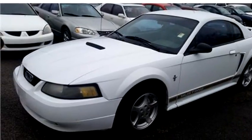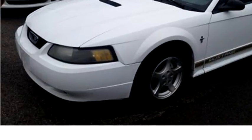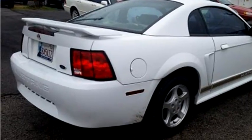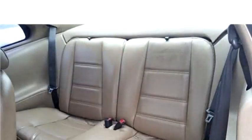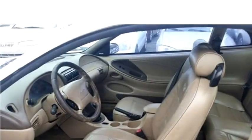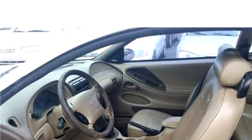Hi-Tech Motors proudly presents this 2002 Ford Mustang 2DR Coupe. The body style is coupe, it has two doors, transmission is manual, drivetrain is rear wheel drive, exterior color is white, interior color is tan, and it has a six-cylinder engine.